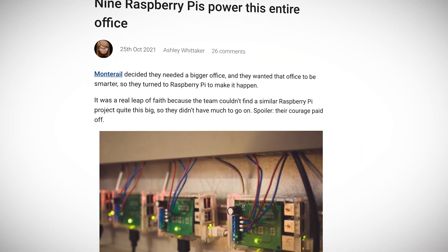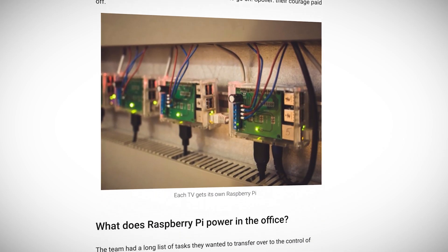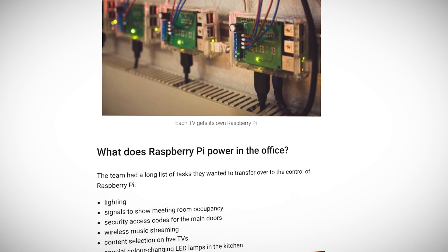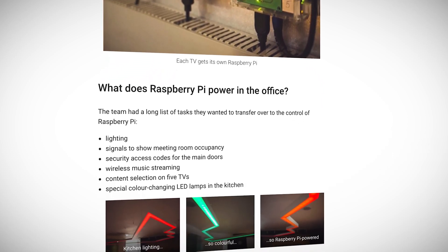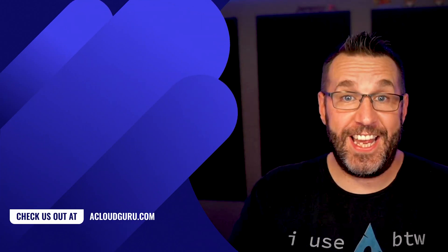The Raspberry Pi is a low-cost way to make your office a smart office, and Montrail did just that. They built a network with Raspberry Pis to control lighting, meeting room occupancy, security for the office doors, and more. They even have color-changing LED lamps in the kitchen, all controlled by Raspberry Pis running Linux.